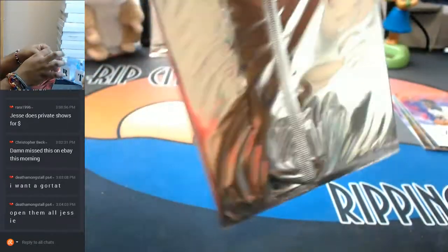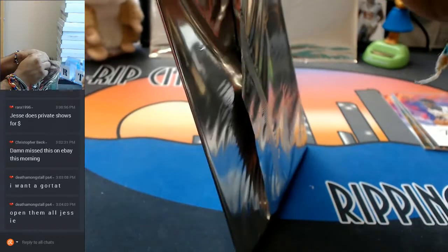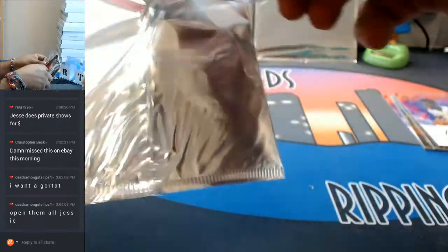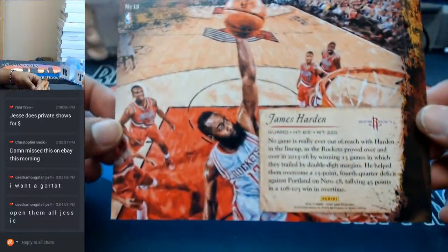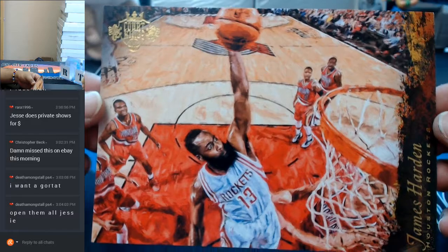The suspense is killing me on these box toppers. It is a James Harden box topper, but it is not autographed unfortunately. Still nice, cool looking stuff right there.